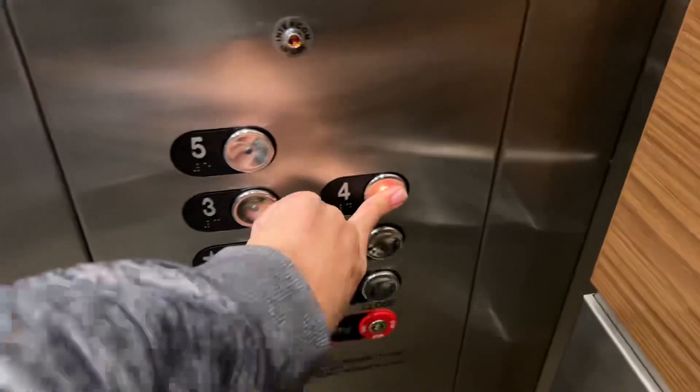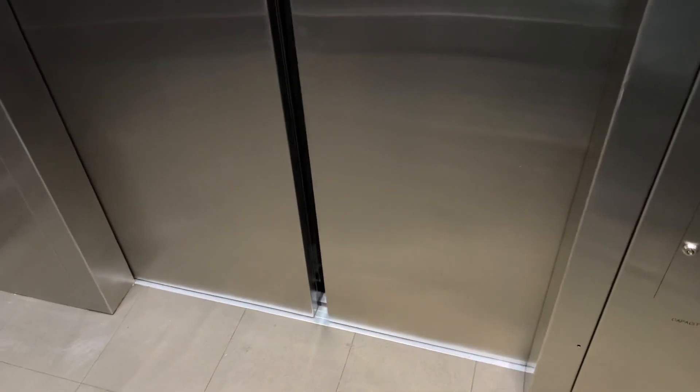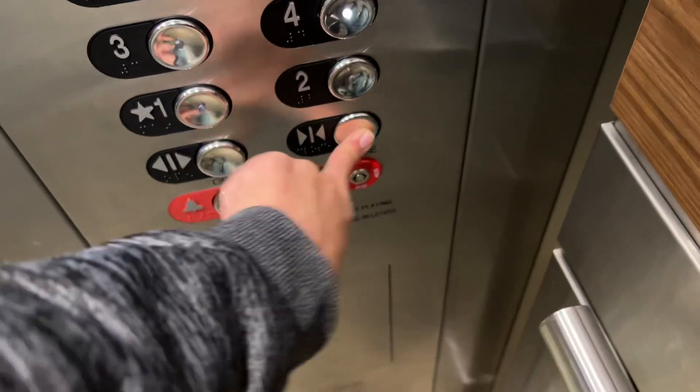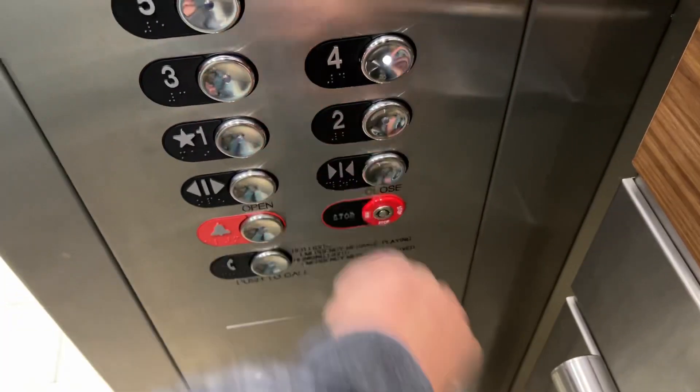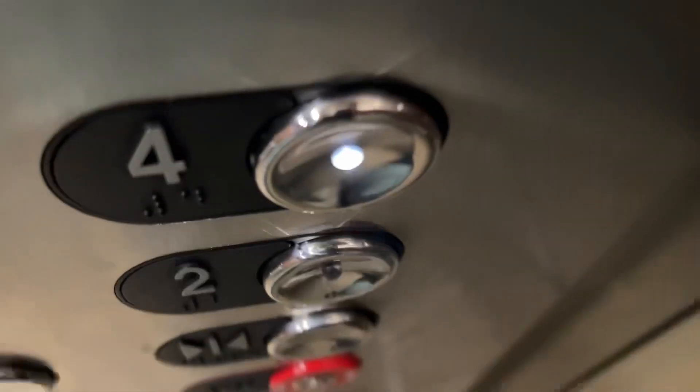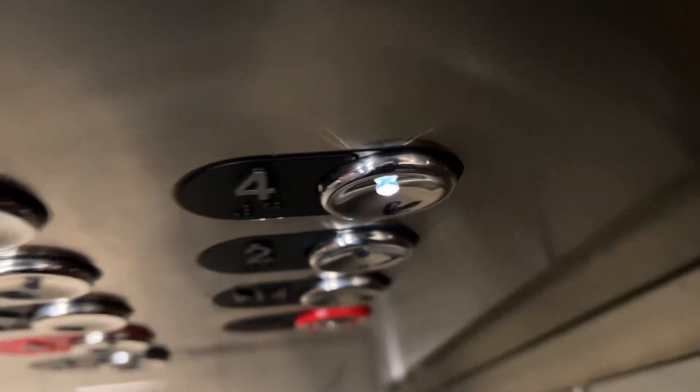We'll end it on four. First floor going up. I've never seen these Innovation fixtures before. They're really interesting.